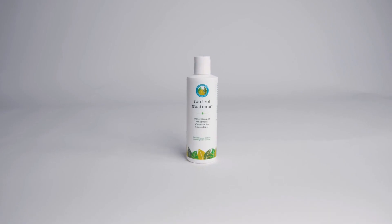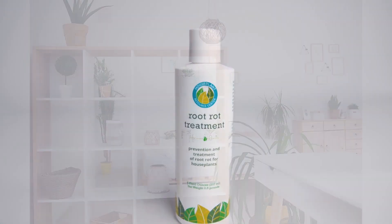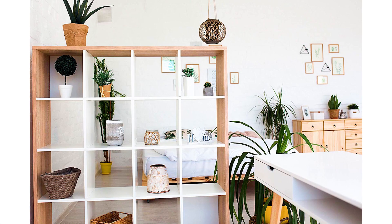Hi, I'm Claire Akin with the Houseplant Resource Center. Today I want to tell you about our root supplement treatment. We created this after two years of development to treat all of the common pathogens that cause root rot in houseplants.